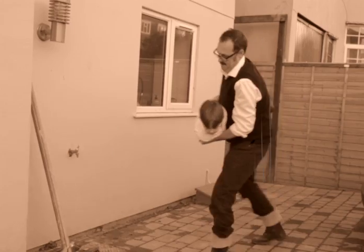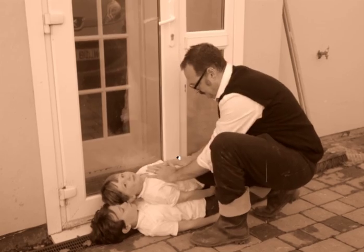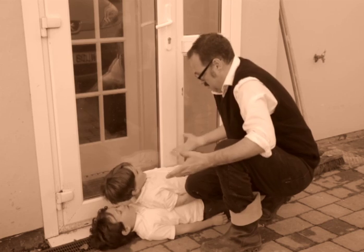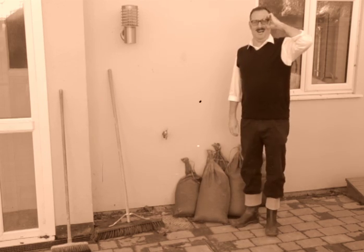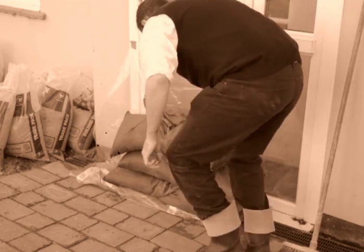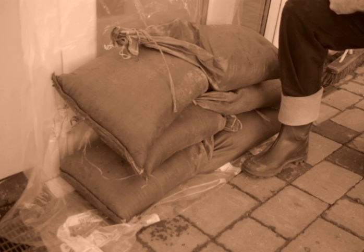To prevent floodwaters from coming into your property, you need to create a barrier at all external doorways. Not with your children. If you plan to use sandbags, make sure you source them well in advance as stocks can run out at suppliers. Place the sandbags in front of your doorways and stack them up accordingly.